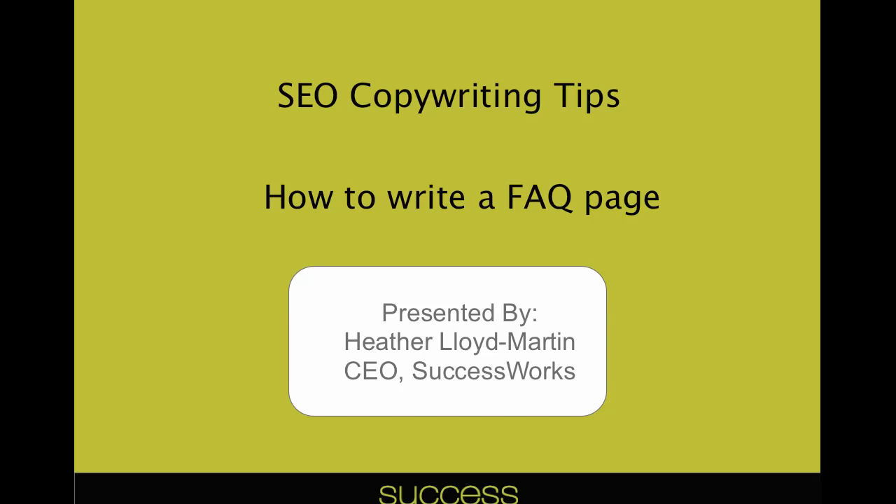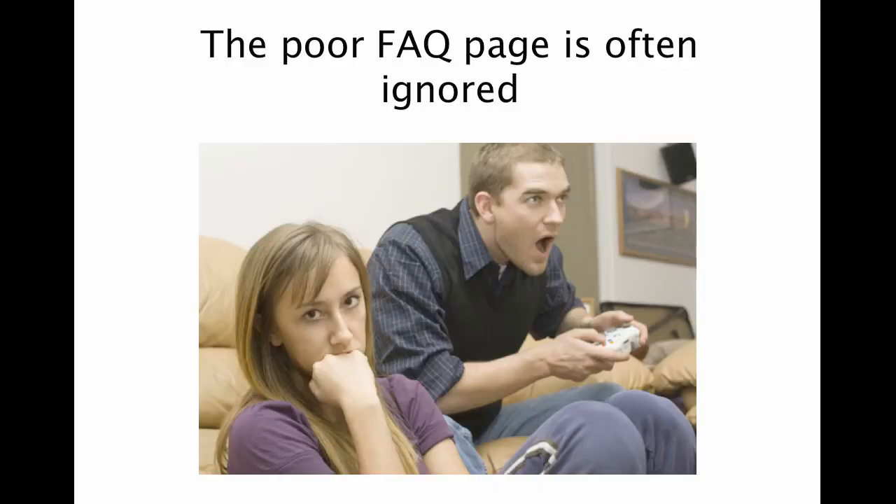If you have been following along the video series, you know that we've talked about how to write different types of pages — an About Us page, home page, product page — and today we want to focus on the FAQ page. You might think, why the FAQ page? It's kind of a weird choice, and that's because the poor FAQ page is often ignored but typically can provide some really spectacular opportunities.